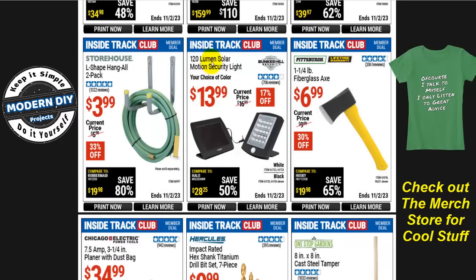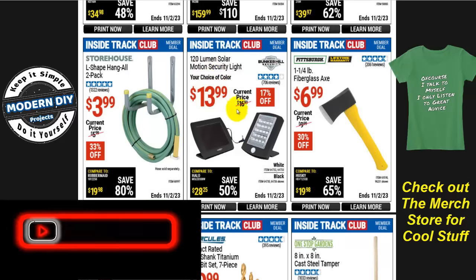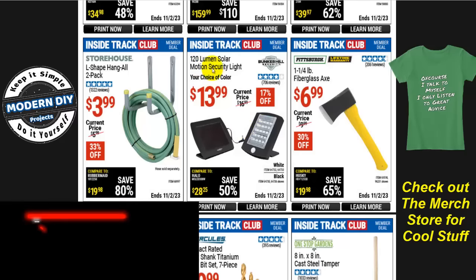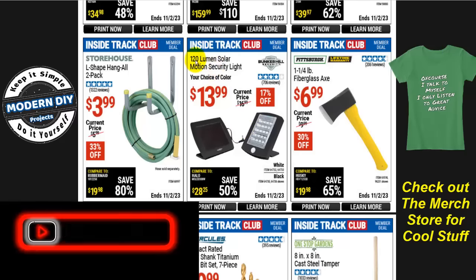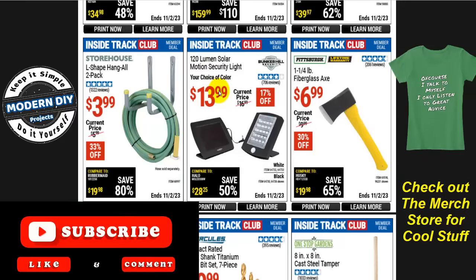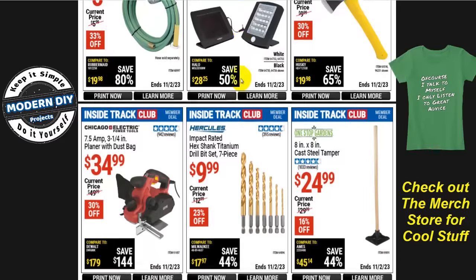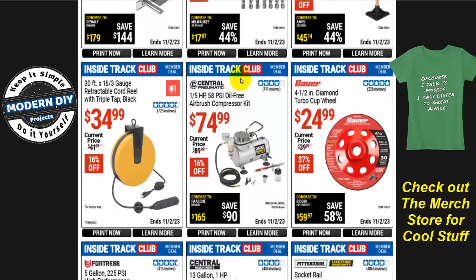The 120-lumen solar motion security light is $14, normally $17, that's 17% off. I will not recommend this — 120 lumens is like a pocket flashlight, it is so dim it will not light up anything at all. Don't spend $14 on this light; it'll be worthless. I generally prefer to stay at 500 lumens or more. Don't waste your money on that.